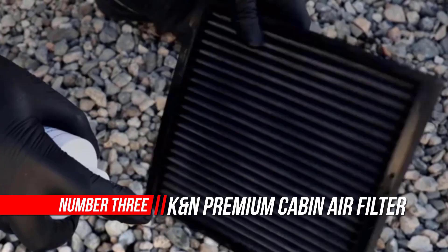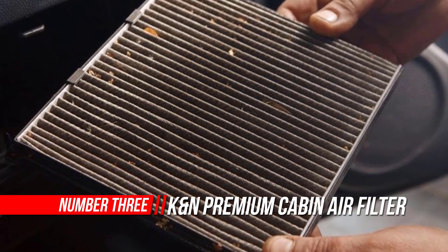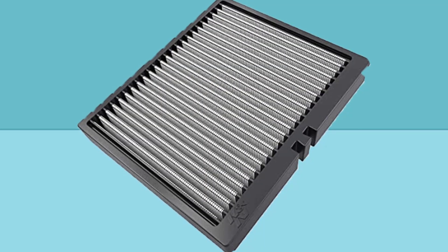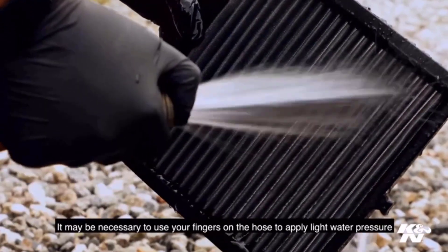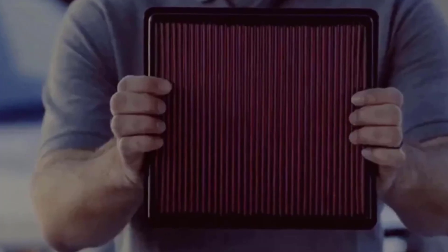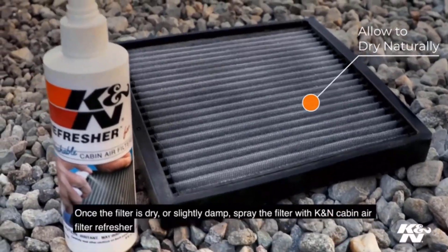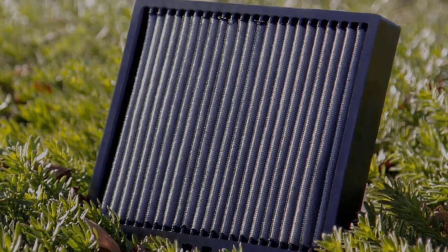Number 3: K&N Premium Cabin Air Filter. K&N's Refresher Kit loosens dirt and road grime from your K&N Cabin Air Filter and helps remove trapped mold, mildew, fungus, allergens, bacteria, and other debris from it. K&N's Cabin Air Filter Refresher increases the electrostatic properties of the cabin air filter, helping it to trap contaminants. This long-lasting formula helps eliminate the source of most odors and is made from safe, biodegradable ingredients. The K&N Washable Cabin Air Filter is the first of its kind, designed to replace your vehicle's stock cabin air filter with a washable and reusable version that cleans and freshens incoming air.